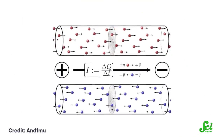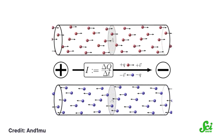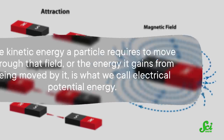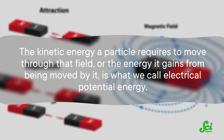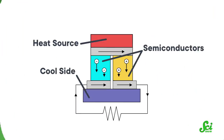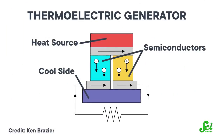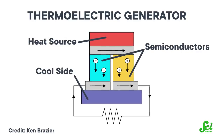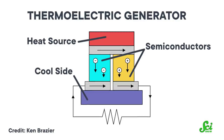In small electronic medical devices, electrical power is generated from the flow of electrons between two points in a circuit with different electrical potentials. In electrostatics, similar charges repel and like charges attract, because the electric fields they emit act on each other. The kinetic energy a particle requires to move through that field, or the energy it gains from being moved by it, is what we call electrical potential energy. Some arrangements of charged materials and their electric fields create what we call an electric potential, which is a situation where a force drives charged particles in a current and generates power. To use heat to drive an electrical current, we can use what are called thermoelectric generators, or TEGs. These are particular combinations of materials in which the electrical potential changes depending on how hot or cold it is. So if one side of the TEG is hot and the other is cold, it creates the difference in electrical potential we need. The temperature difference between our skin and our surroundings can create exactly those conditions.